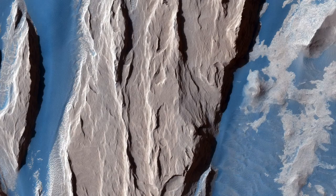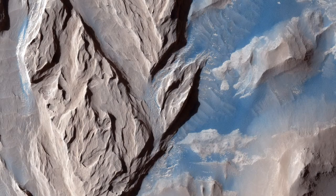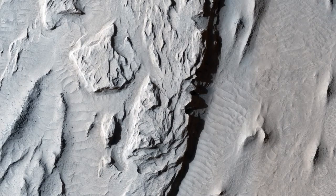The bluish sand is thought to originate from the bedrock that lies beneath the dust. If true, this has implications for the composition of the formation, which has been highly debated over the years.